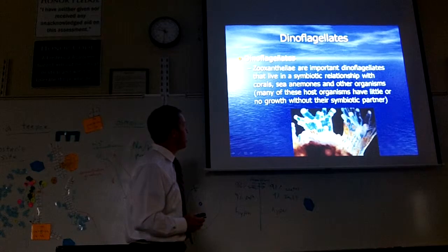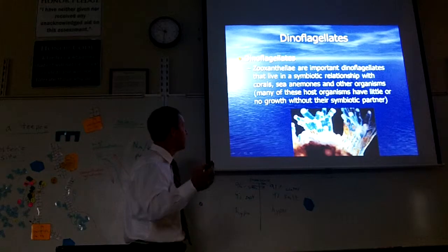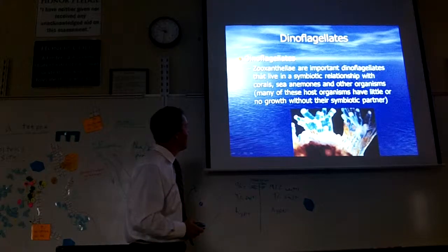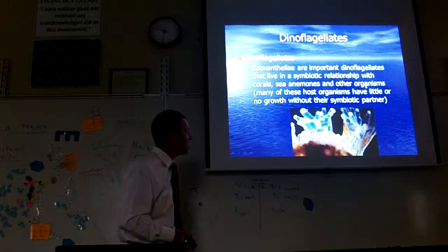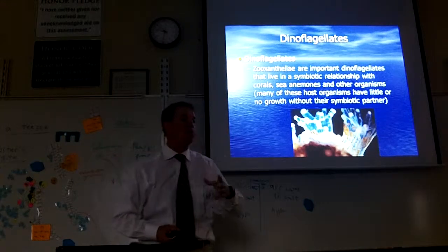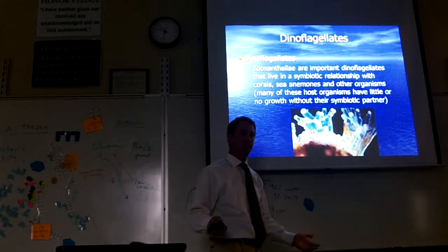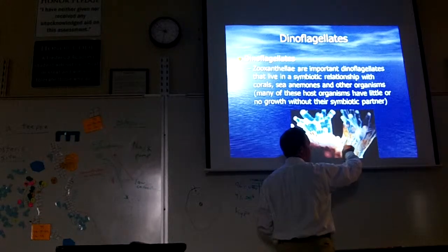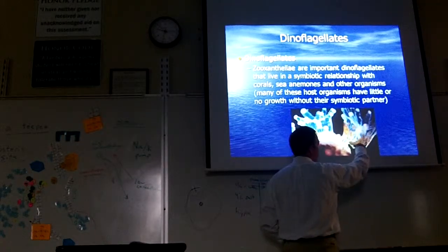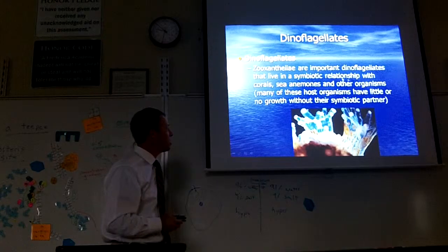Now there's a type of dinoflagellate called a zooxanthellae. Important dinoflagellates that live in a symbiotic relationship with corals, sea anemones, and other organisms. We're going to learn about corals later. You've heard of a coral reef — they build giant reefs out of their shells. All this red stuff you see here are little dinoflagellates that live with the coral and do photosynthesis. It's a symbiotic relationship — that means they're living together.